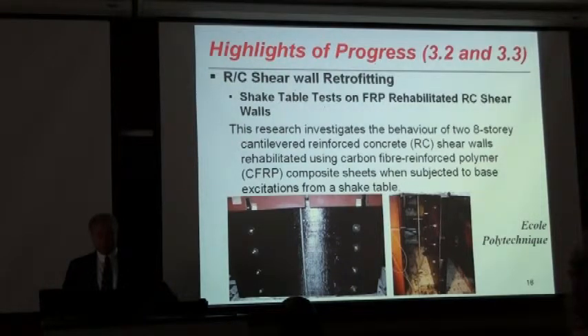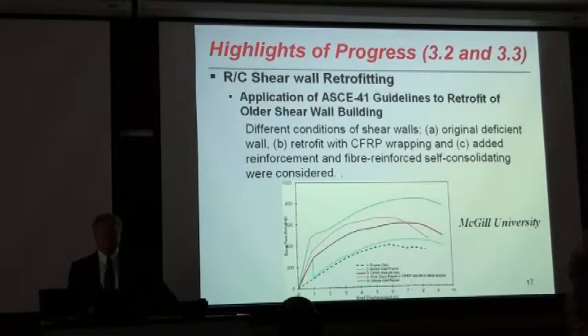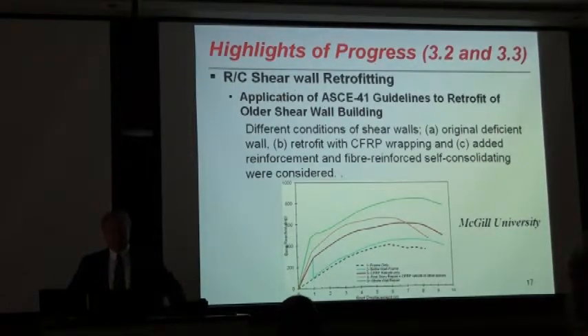In parallel, researchers at Ecole Polytechnique have been doing shake table testing on reinforced concrete shear walls retrofitted with carbon fibers. They have been testing two reinforced concrete shear walls to see the effectiveness of this retrofitting scheme. At McGill, Professor Mitchell and his team started applying ASC-41 guidelines to reinforced concrete shear walls retrofitted using various schemes by conducting pushover analysis, and each of these analyses is based on models that were calibrated as a result of their tests.